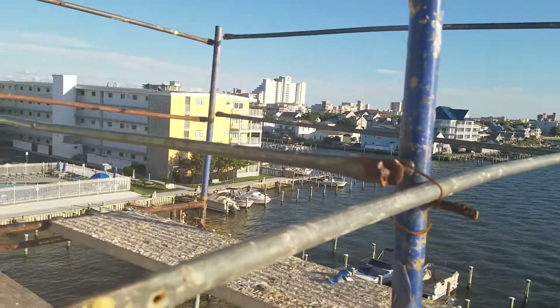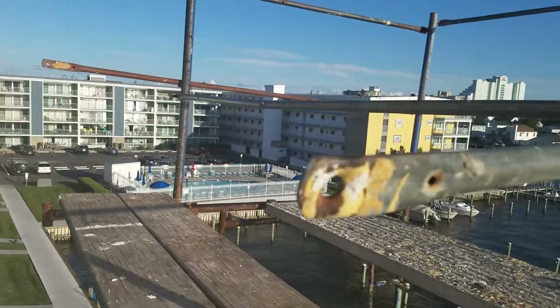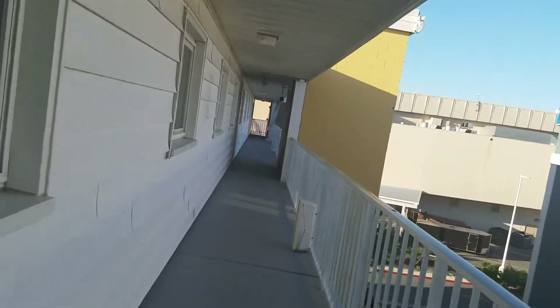Over there must be a few condos, and this one over there as well. I should love this view so much. I'm going to go back down anyway — I love this view so much.